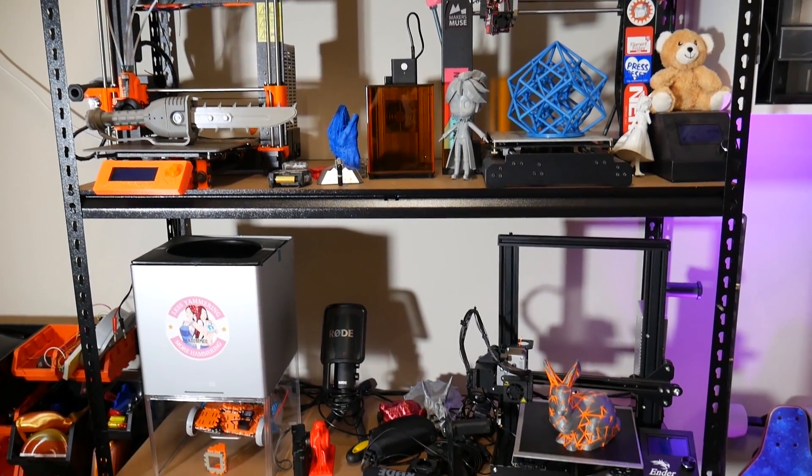Angus here from Maker's Muse, here in my garage. Believe it or not, these printers behind me aren't the machines I use on a day-to-day basis. In fact, they're set printers. I actually have a lot of printers scattered around my workshop that I use day-to-day to print the projects you'll see on the channel.